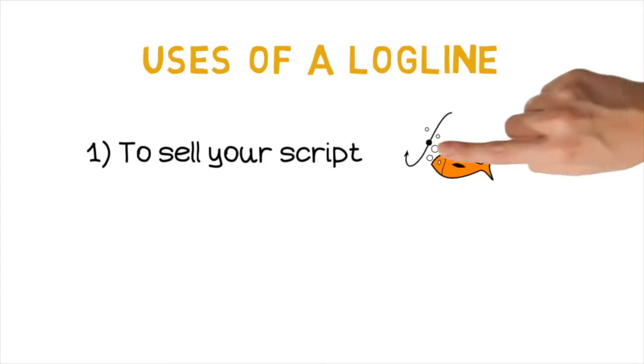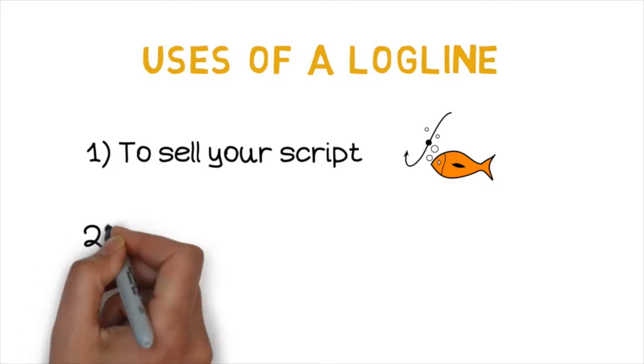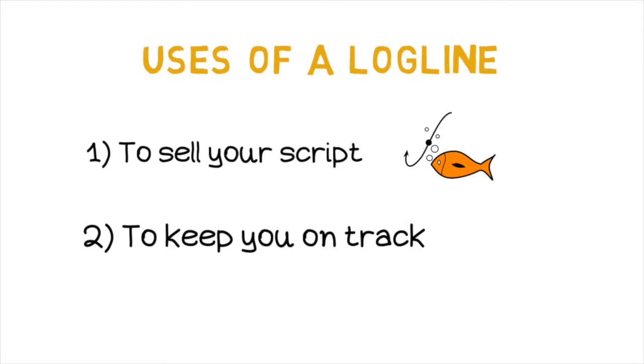It has to hook your audience as soon as they hear it. The second reason you need a good, strong logline before you start writing your script is to help you stay focused on the strong parts of your script while you are writing it. Every time your writing strays away, you should re-read your logline and remember to keep in your script only the things that make it strong. Sometimes we like our writing so much that we forget our goal. A strong logline will help you at this moment to come back to your goal.